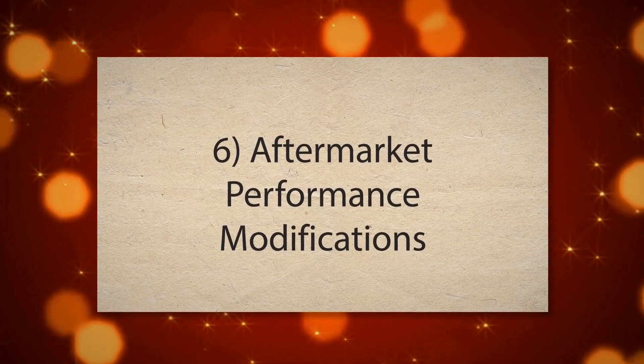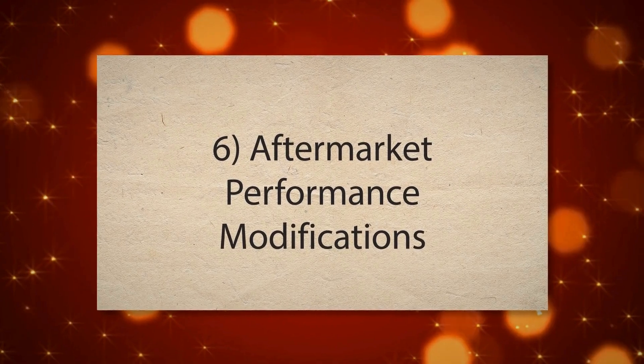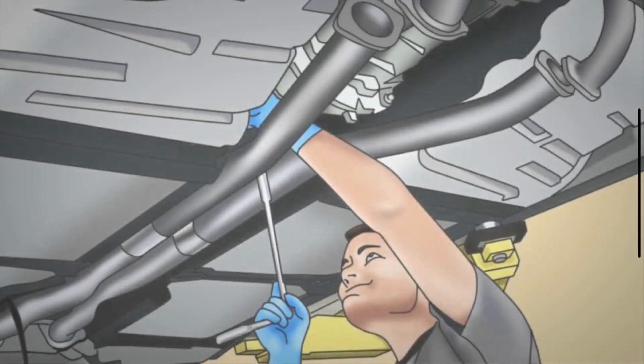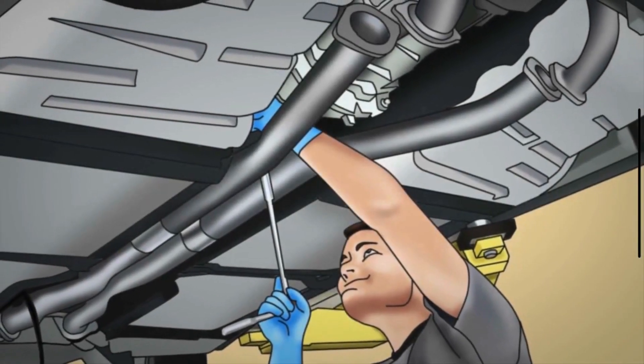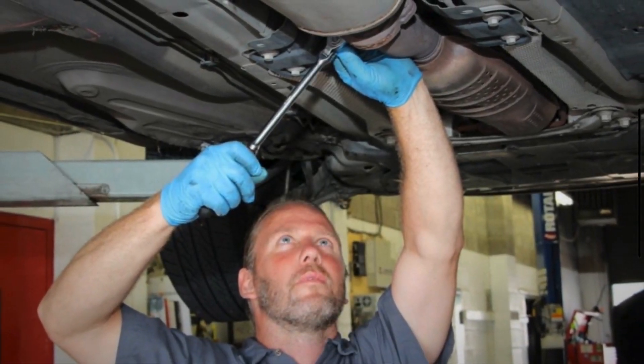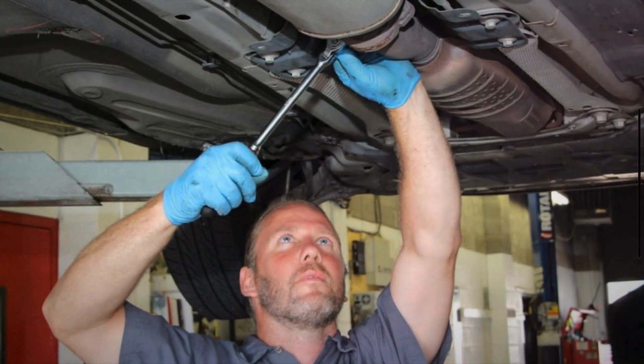6. Aftermarket Performance Modifications. Aftermarket modifications, such as engine tuning or performance upgrades, can sometimes interfere with the operation of the crankshaft position sensor. Changes in engine parameters or increased stress on engine components may affect sensor readings and trigger the P0335 code.